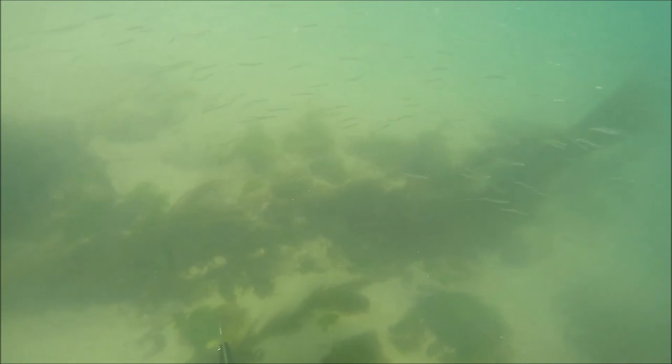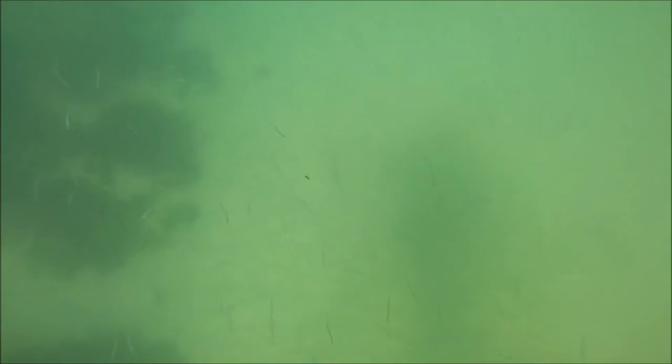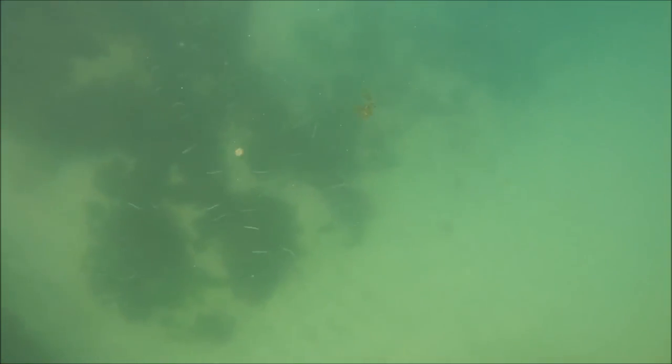Quite often when you cut open a plaice you'll see it's full of sand eels — they really seem to favor areas where there's a lot of baitfish. Plaice eat a lot of sand eels, small crabs, and also a lot of clams. This particular mark did have a lot of clams. One of the bonuses of looking for flatfish in areas with plenty of baitfish is you've got a good chance of a bass too.